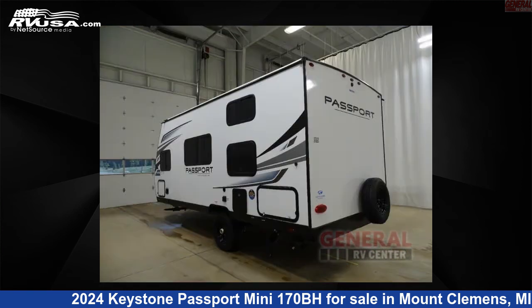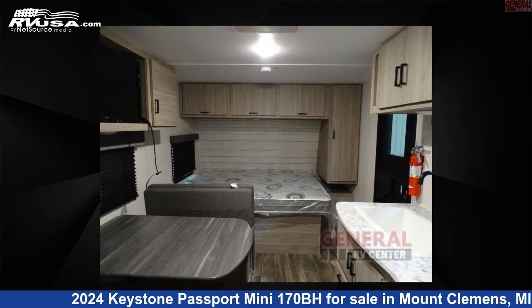This new Keystone is 21 feet 0 inches in length and features sleeps 5 and 37 gallons fresh water capacity. The floor plan layout of this travel trailer features bunkhouse.